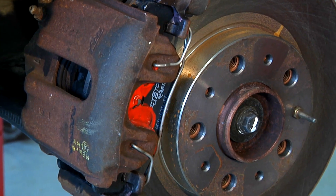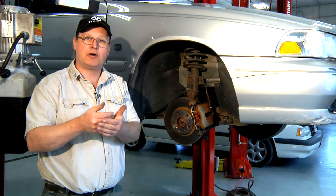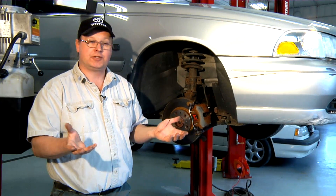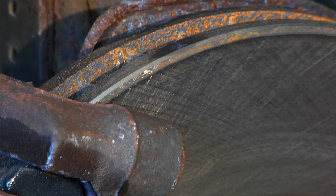The braking system on this Volvo is hydraulic. It forces fluid from a small piston into a larger piston, and that's a mechanical advantage. So one of the advantages is it's easier to stop a car with hydraulic brakes.